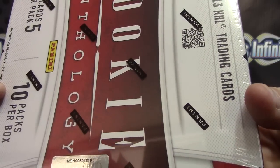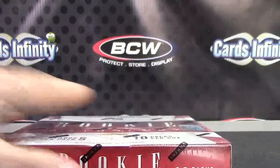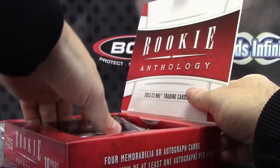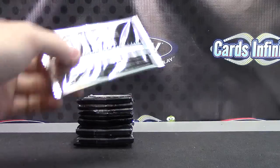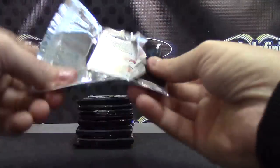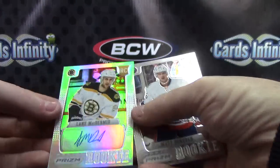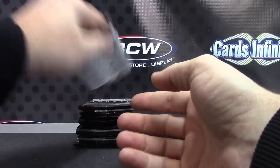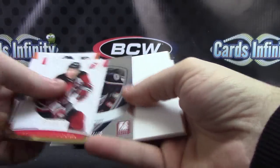All right Kyle, last box, box number 19, Rookie Anthology. We have Louie Erickson, Lane McDermott Prism Autograph rookie, Matt Donovan, and Cody Gullabuff numbered to 999.